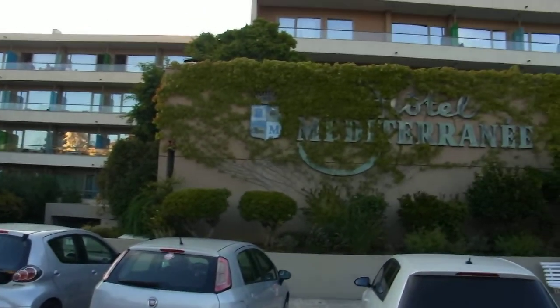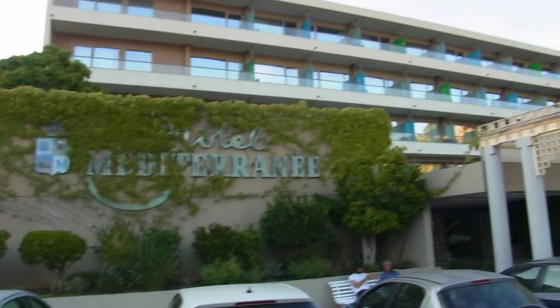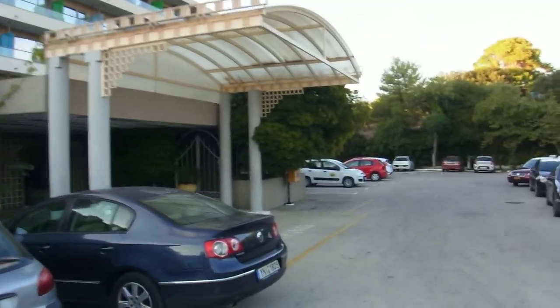Alright, we're on holiday again. We're at the Mediterranean Hotel in Kefalonia. I'll just take you around a bit of the hotel and the grounds.